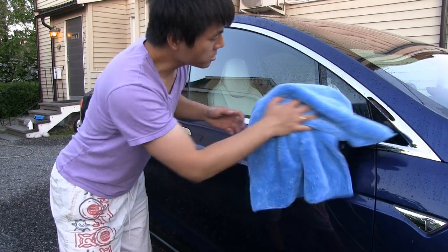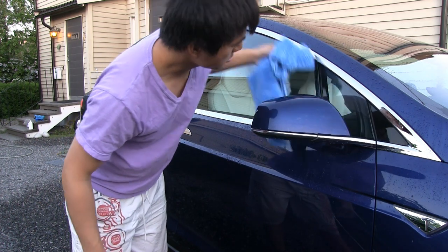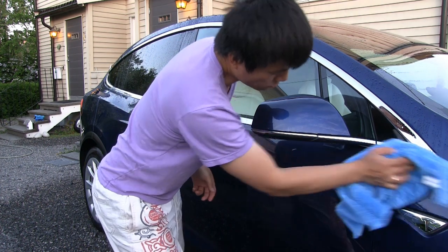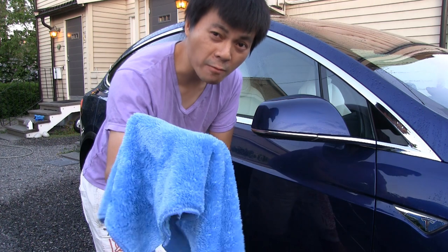The last thing I do is wipe the car dry. If you don't dry away the water, it can create spots. Just do it carefully using a microfiber cloth.